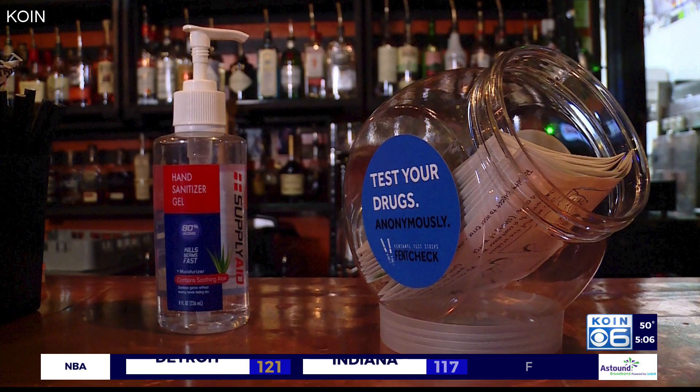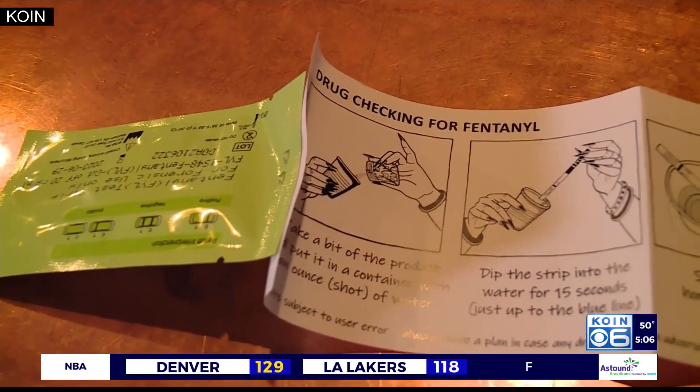When they look to expand, Dean Schold, co-founder of Fent Check, says they are looking for three things: they need venues, volunteers, and Venmos. They are completely supported by donations, and they're trying to expand this into more places. Dean Schold is from the Portland area.